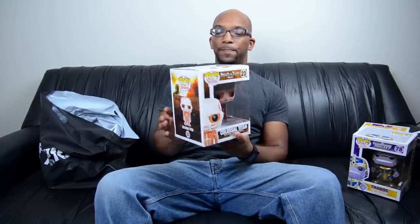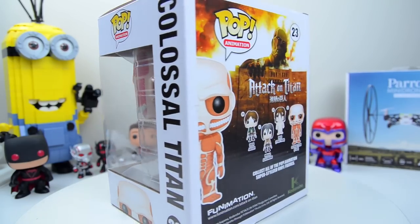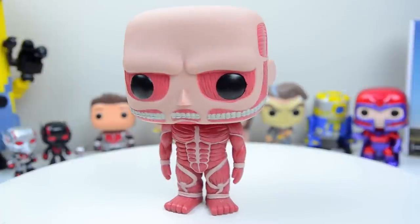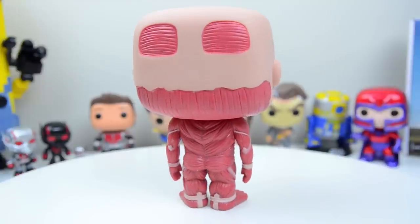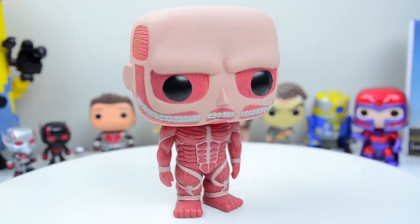Last but not least, another big Funko Pop figure — this is the Colossal Titan. This is the second Attack on Titan Funko Pop I've gotten, the other one being Eren in his Titan form. There's also Eren in his Jaeger form and Mikasa, but this is the Colossal Titan, six inches tall. He is huge — this is like the largest Titan. If you've ever looked at Attack on Titan, he kind of has his muscles on the outside. His muscle structure is pretty gross but at the same time it's also pretty awesome.